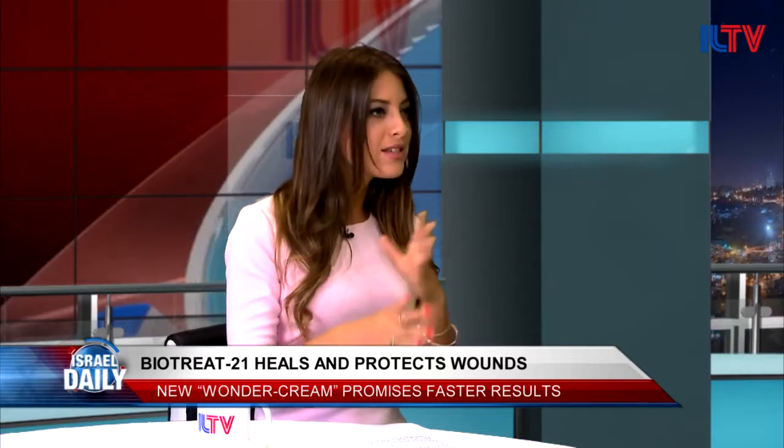What is BioTreat 21? How does this product work? It's actually a combination of two products: a disinfectant spray and a balm — a healing ointment. The balm is a combination of a number of ingredients: basically natural oils, natural fats, and vitamins that we all recognize in our daily lives.